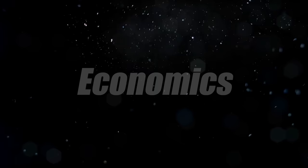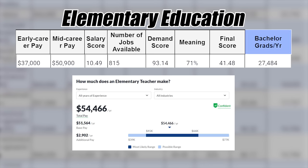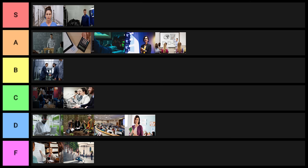Next is economics — statistics here are relatively good, so I'll put it in A tier. Next is elementary education. Education degrees are good in that you're almost guaranteed to get a job, but they're bad in almost every other category. So education degrees go into C tier.